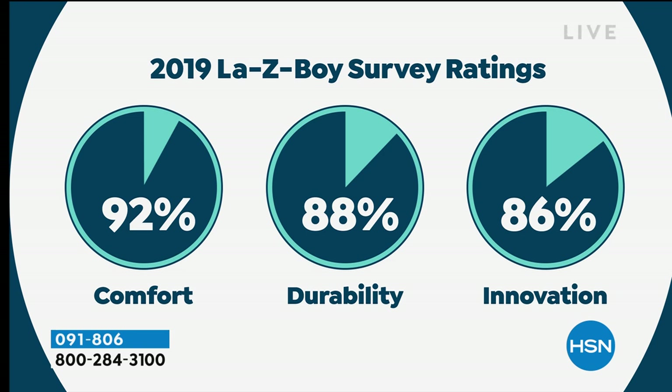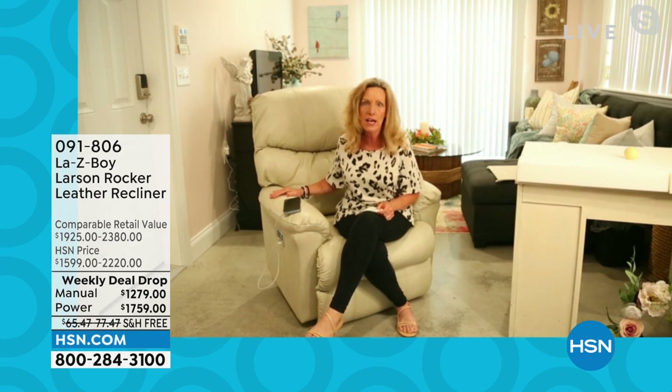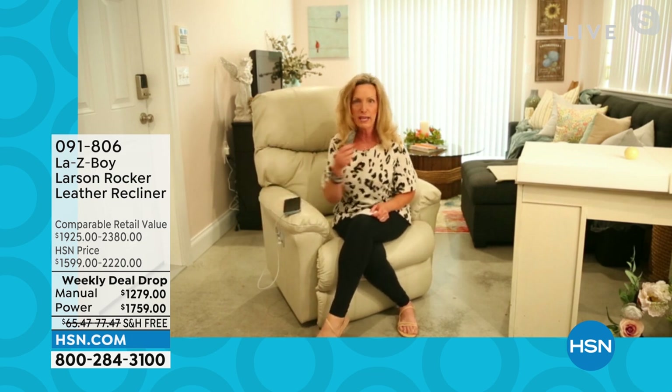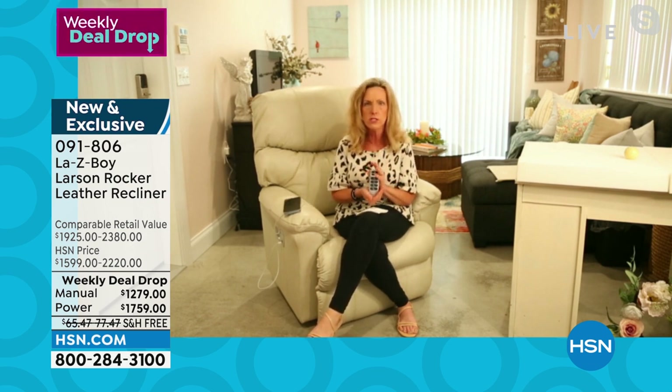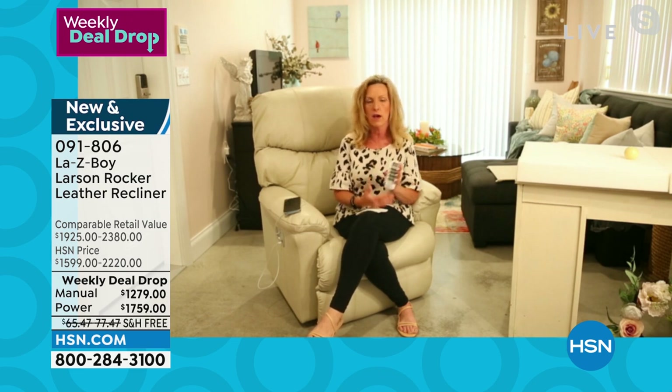92% of our customers give us a high comfort rating, 88% on durability, and 86% on innovation — and we expect that to go much higher as we survey again, since we didn't even have this wireless remote back in 2019. All of these things you see today are exclusive to La-Z-Boy — you will not find these features in any other furniture brand because we are the iconic brand.